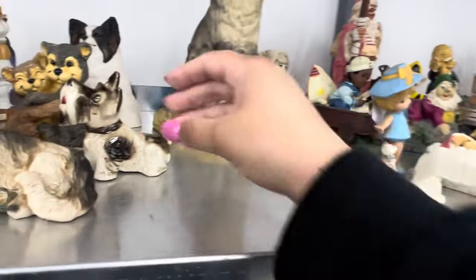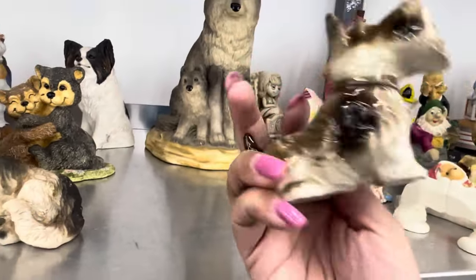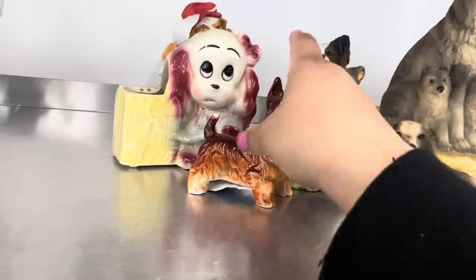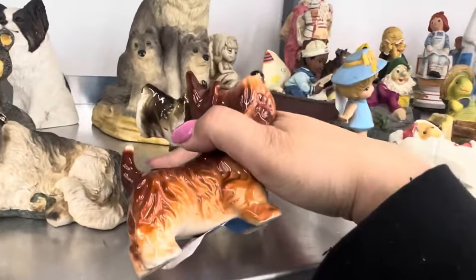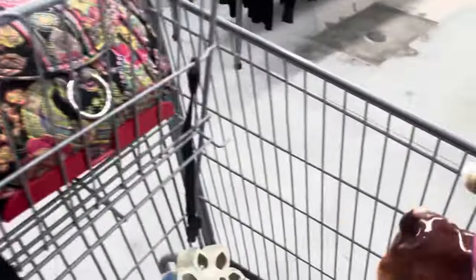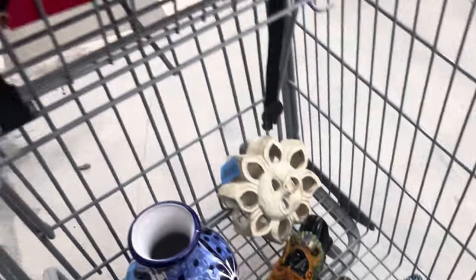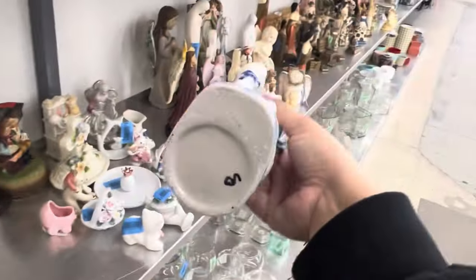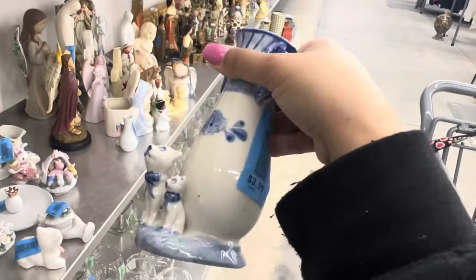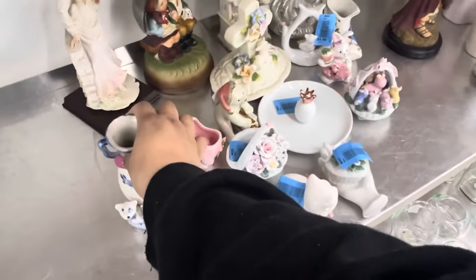We'll get some of these dogs here. See how much she is — $3.99, so likely that's $3.99 too. Scotty dog — I thought they were salt and pepper shakers. There's a little paint mess at the top, but it's okay. This one's adorable with the cats — it's probably made in China, $3.99. I don't like the blue though.